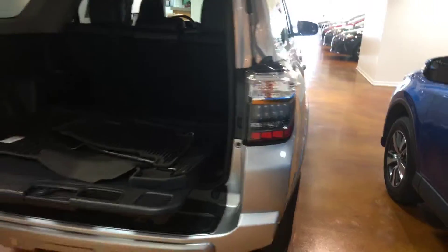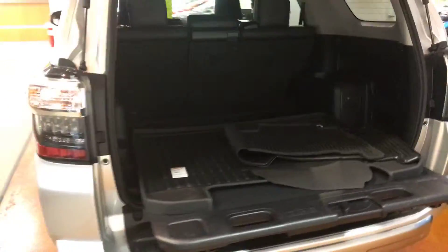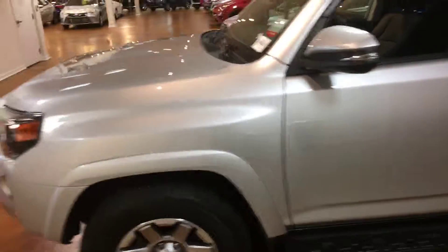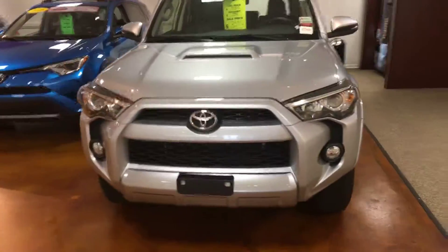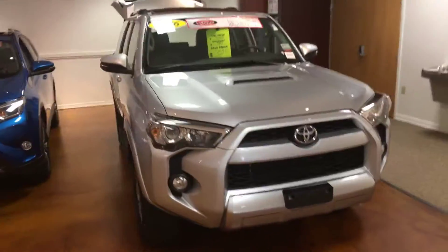Four by four certified, so you basically have a warranty from your purchase date all the way to a hundred thousand miles. If you have any questions, feel free to contact us at 919-493-5599. Have a wonderful day.